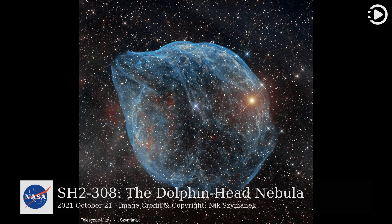Hello! Astronomy Picture of the Day, October 21, 2021. Today's video is about SH2-308, the Dolphin Head Nebula.